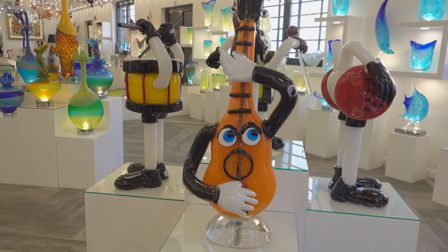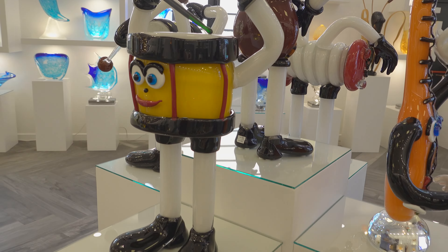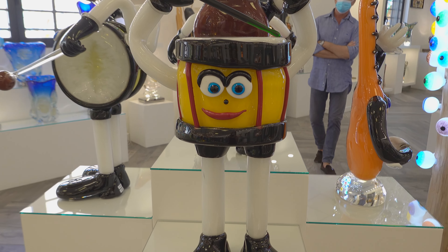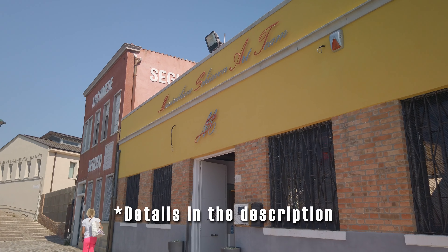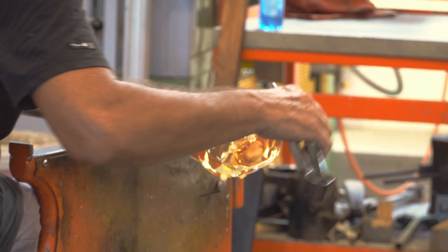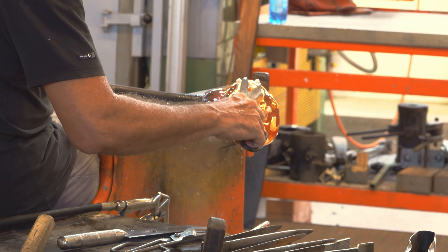So we understand from our guide that what we're seeing in front of us is a little bit of a dying art. Unfortunately, it takes 10 to 15 years to learn how to be a skilled glassworker, and young people today are just not cut out for that kind of long learning time that it takes to perfect the craft. So the men that we see here working in front of us really are experts at what they do. It's amazing to watch and the glasswork they have here is incredible — it's huge.